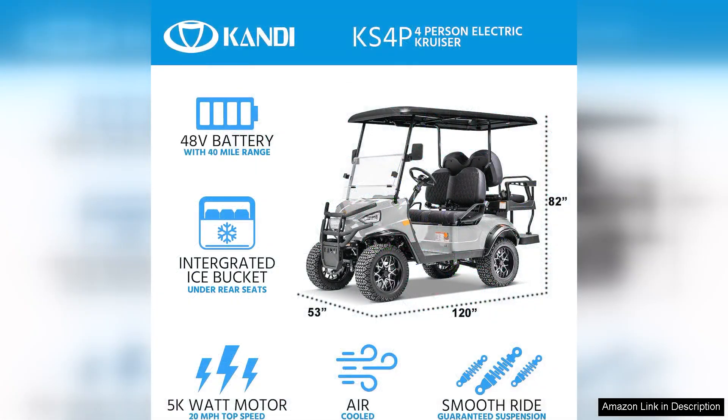The dashboard is equipped with modern features, including a digital display that tracks speed and battery life, as well as a spacious cargo area for storage, adding to its practicality.